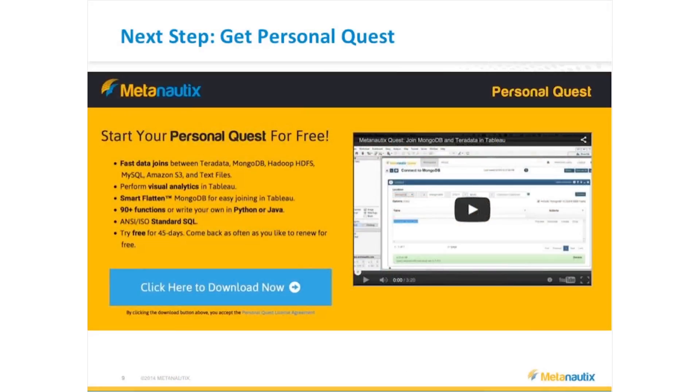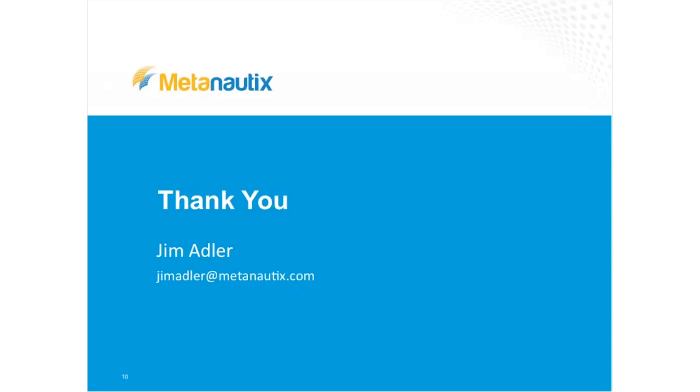To finish up, we're releasing what we're calling Personal Quest — a small version of Quest that's yours to use for as long as you like. It's got some restrictions around data sizes, but it's fully featured in the SQL. It runs on your laptop, runs in a VMware virtual image, and gives you the opportunity to connect to data sources and see what's possible. If you want to be involved in the early access program, my email is here — feel free to drop me a note or grab a card. We are also hiring. We're a Sequoia Capital-backed company — if you love data, love analysis, and want to integrate data supply chains, please talk to me.